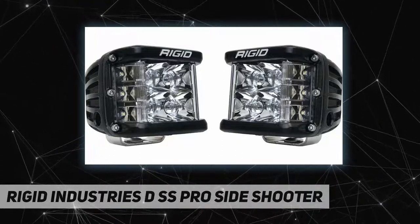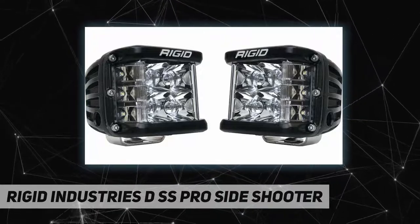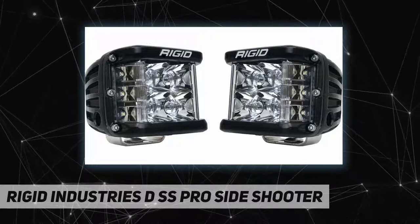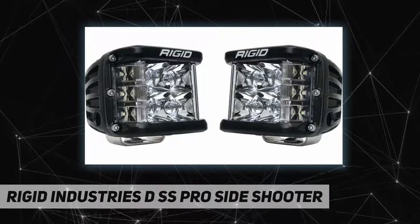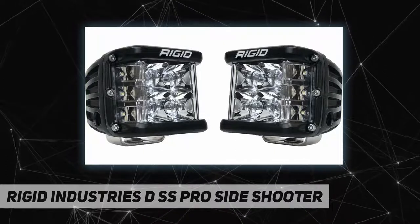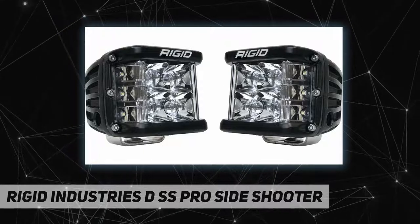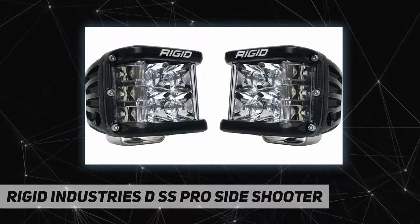The D Stainless Pro packs a powerful punch with up to 102% more raw lumens depending on the optics chosen. The fixtures boast up to 120 degrees of horizontal lighting coverage when used in pairs or in single light applications. Only Rigid provides a broad, powerful lighting solution in such a compact package.